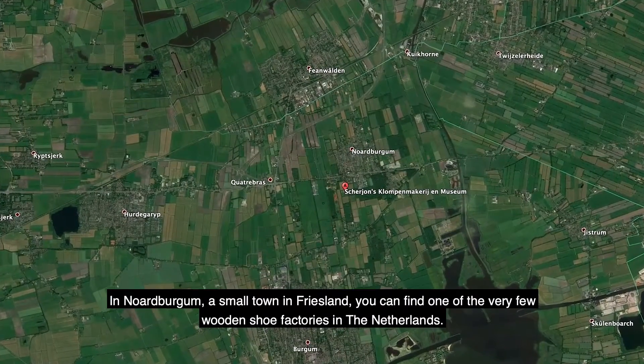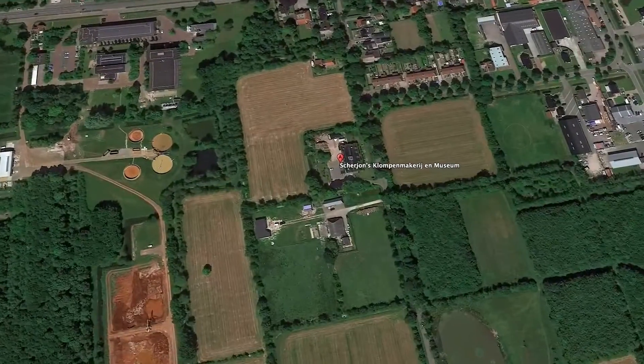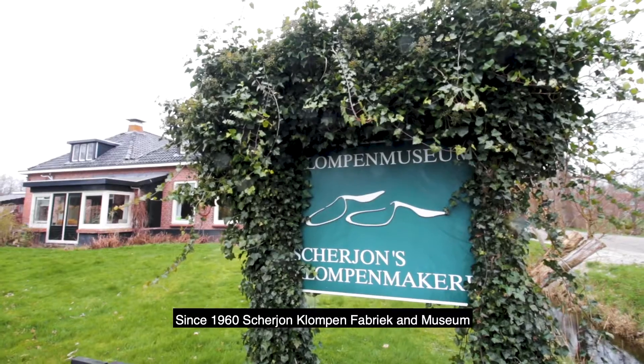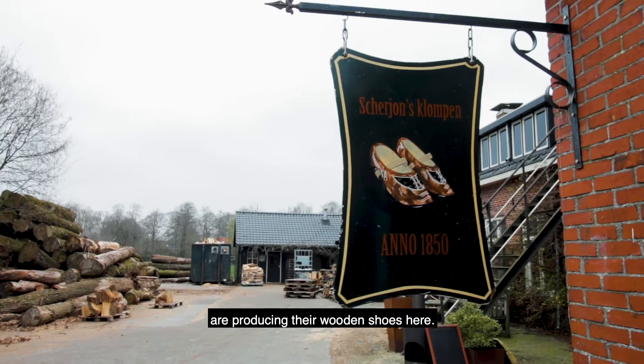In Noord-Burghem, a small town in Friesland, you can find one of the very few wooden shoe factories in the Netherlands. Since 1960, Skerion Klompen Fabrik and Museum, a small family-run business, has been producing their wooden shoes here.